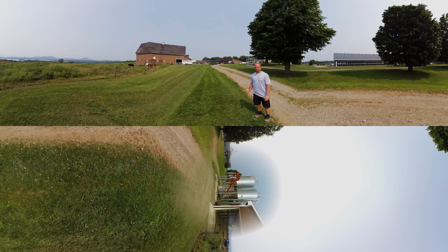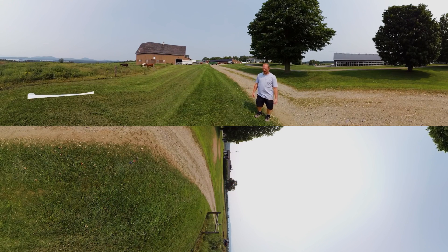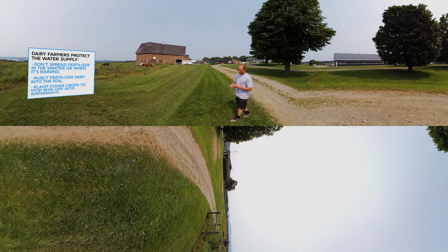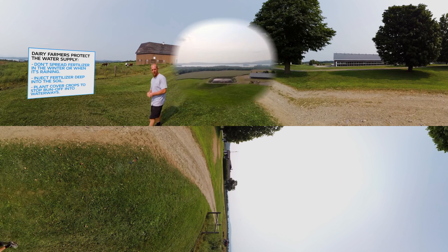As a farmer, one of our jobs is protecting the environment, and we do a lot of different things to do that. We don't spread in the winter when there's snow on the ground. We don't apply anything to the land when it's raining or going to rain. A lot of farms inject manure. We also do cover crops for the winter, so in the spring when runoff comes, things aren't just washing into the streams or ditches, which could end up in a lake like the one here in front of us.